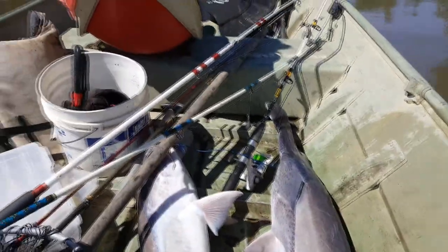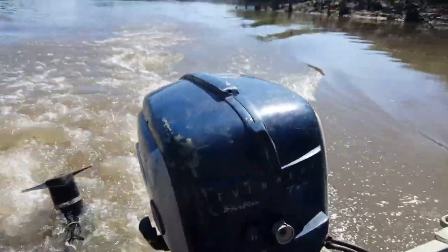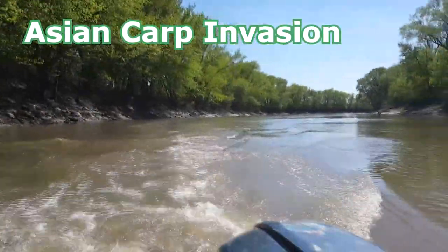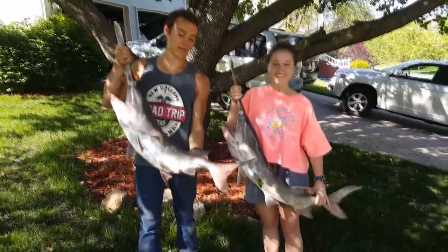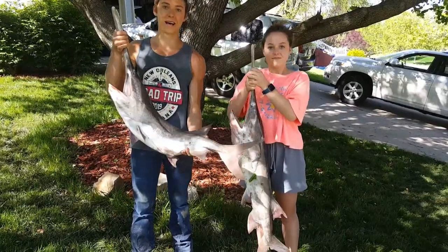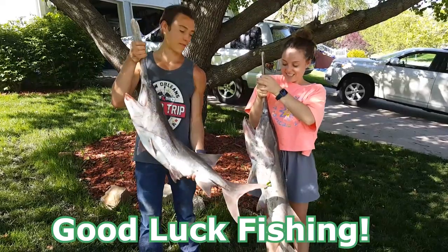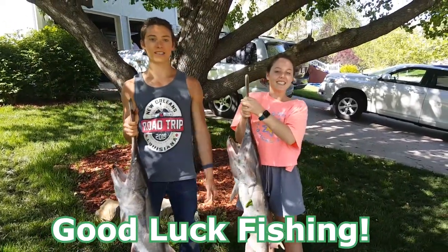We're heading on out — old trusty 1958 Evinrude outboard. We caught five nice paddlefish today and released three of the smaller ones that were below the legal limit. The two keepers we're taking home — going to cook them up in the air fryer, might even grill some. Got a lot of paddlefish — my grandma would definitely love some. Guys, I hope you enjoyed this video and as always, best of luck fishing!